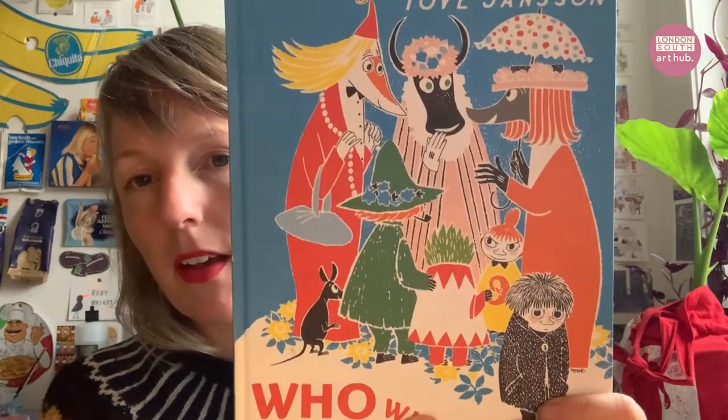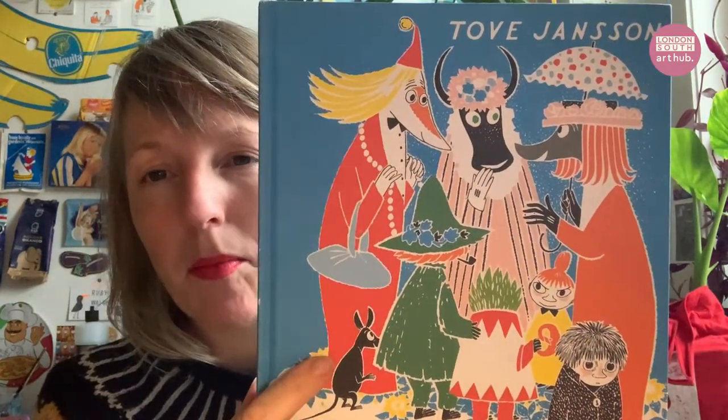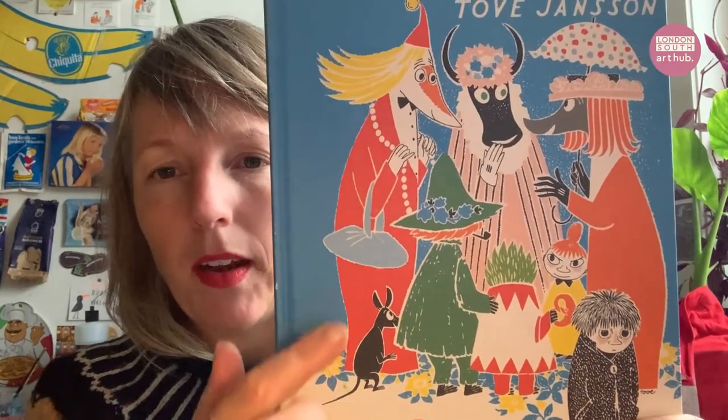Raymond Briggs' The Snowman and Father Christmas is my favourite — he's so funny. I loved Tintin when I was younger. And Tove Jansson, who wrote The Moomins — I think her work is so beautiful, and I can see how she's inspired me. She's a big influence. I love her flat colours and her use of colour, and the characters are so well drawn — they're so strange but so familiar.